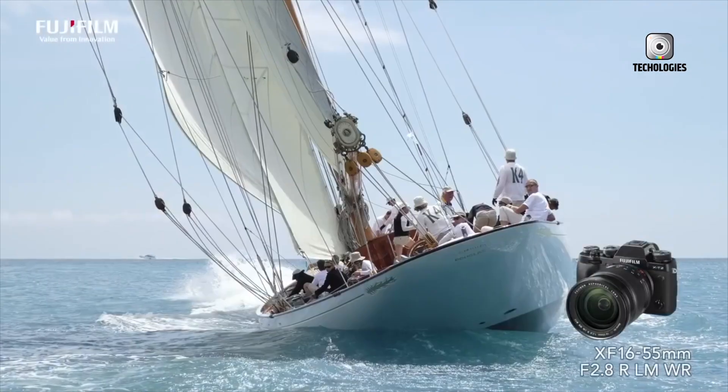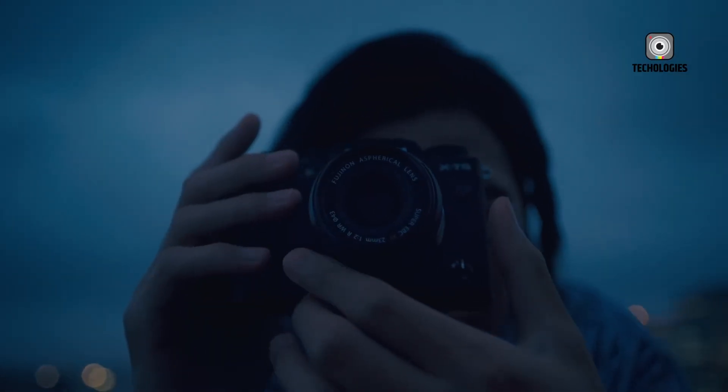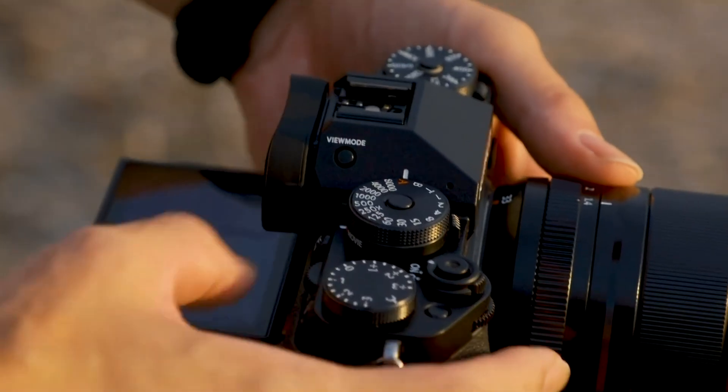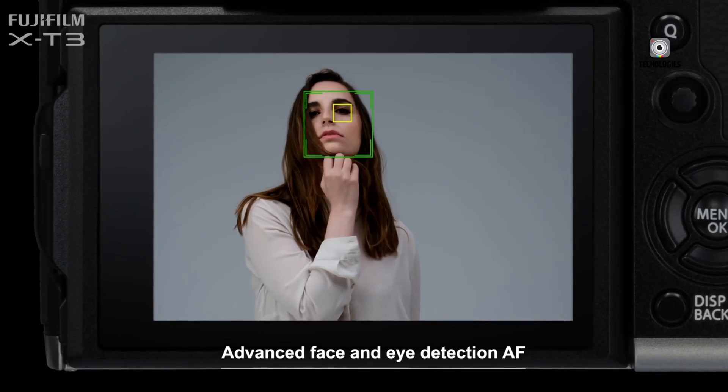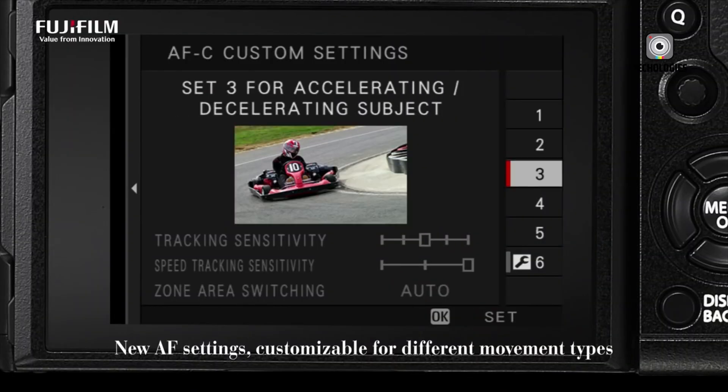This camera is more than a simple upgrade. It represents Fujifilm's ongoing commitment to pushing the boundaries of mirrorless imaging, providing tools that inspire creativity, maintain practicality, and deliver exceptional real-world performance.